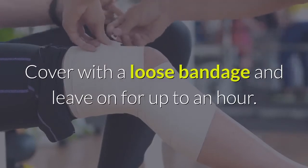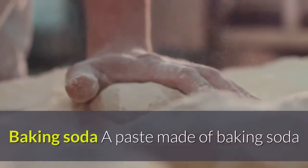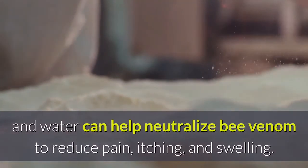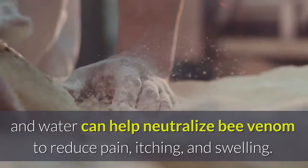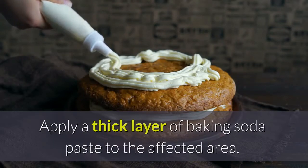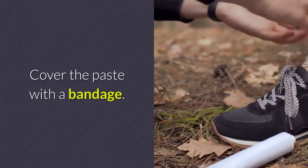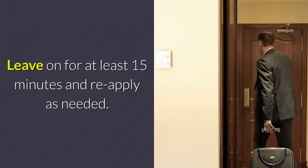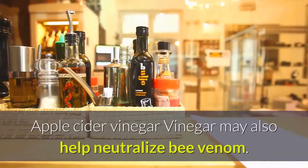Cover the honey with a loose bandage and leave on for up to an hour. Baking soda: a paste made of baking soda and water can help neutralize bee venom to reduce pain, itching, and swelling. Apply a thick layer of baking soda paste to the affected area, cover the paste with a bandage, leave on for at least 15 minutes, and reapply as needed.